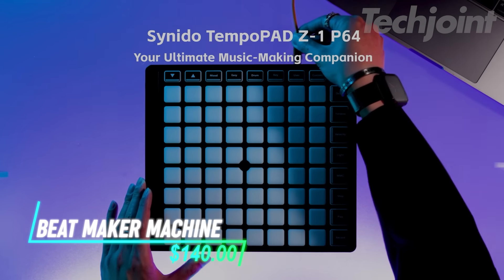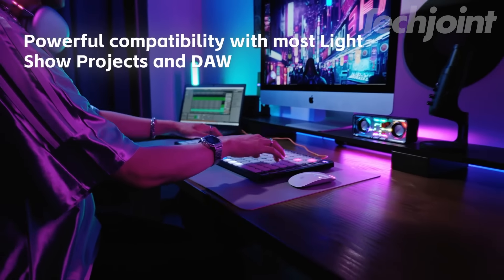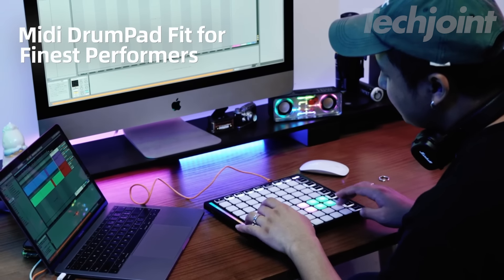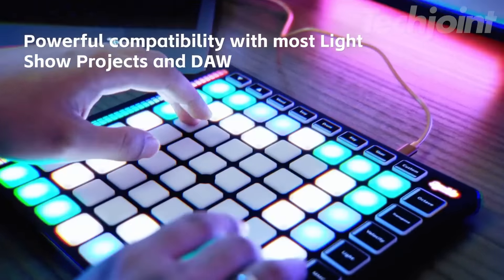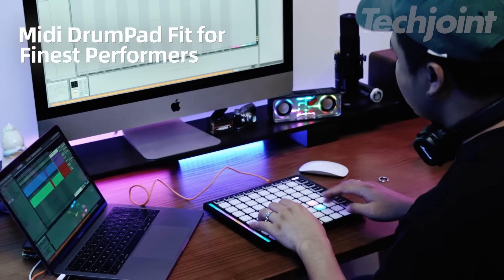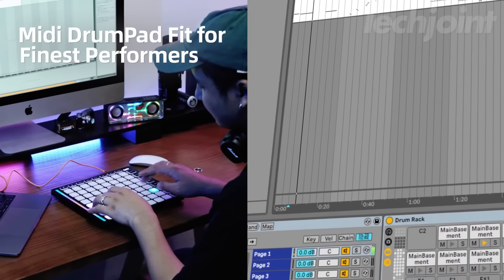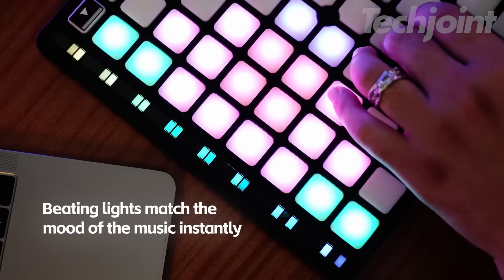This beat maker machine makes music production accessible and fun for everyone. Connect it seamlessly to your iPhone or iPad via lightning or USB cable, and experience the intuitive workflow of 64 responsive MIDI pads. Beginners will appreciate the easy mode, simplifying beat visualization and creation, while the large tactile pads make learning enjoyable. The TempoPad Z1 boasts vibrant, customizable RGB pads that trigger dynamic drumming, effects, and MIDI commands. Explore new creative possibilities with the fixed chord mode, allowing you to play complex chords across four octaves using just one finger, with four velocity sensitivity levels.